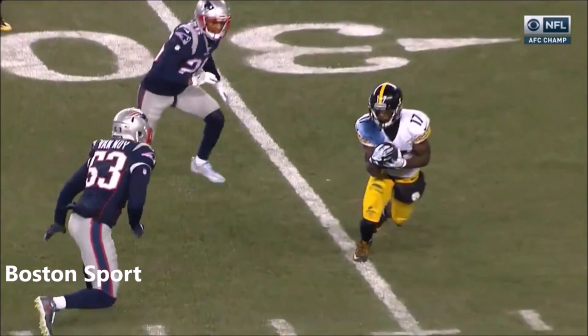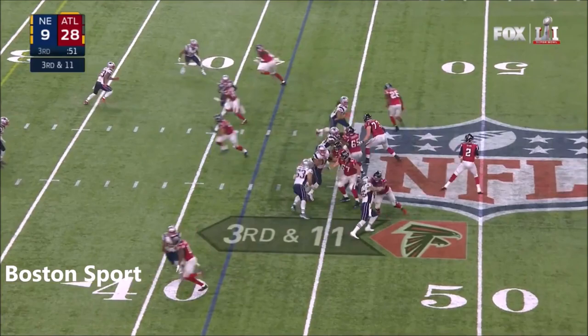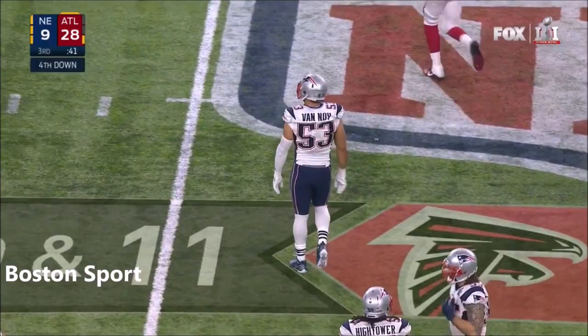He catches it — this is going to be a catch and a fumble. Ryan is sacked back on Atlanta's side of the 50. Kyle Van Nooy.